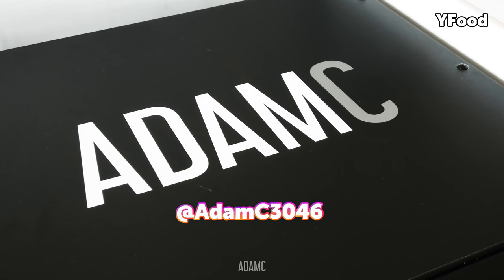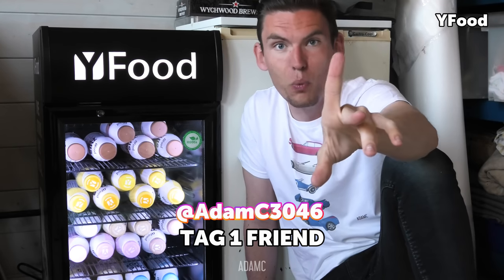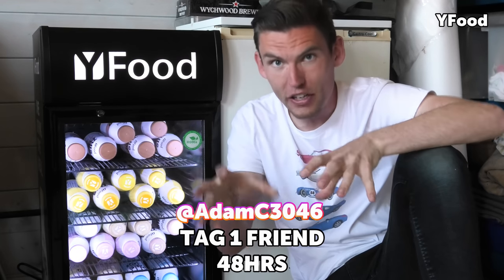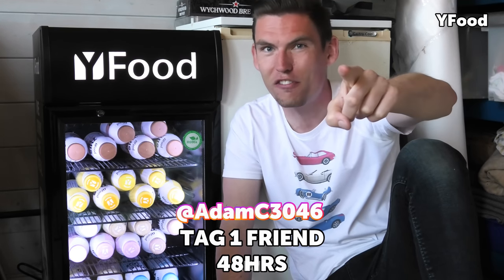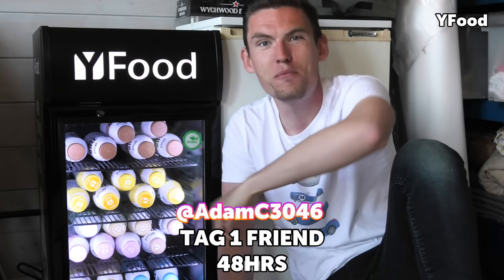If you are a UK resident, all you need to do to win one of these fridges is check out my Instagram post. I've put a post about this fridge up — just tag one friend, that's all you need to do. I will select a winner at random. You've got 48 hours from this video being posted, so best of luck. Now let's go to the Sharnbrook Hotel for the petrol hedonism slash Auto ID car show for modified cars.